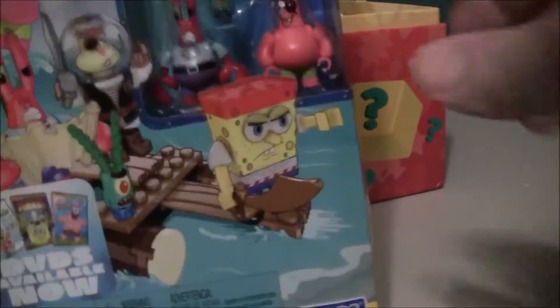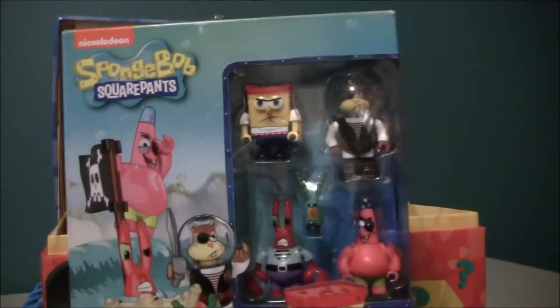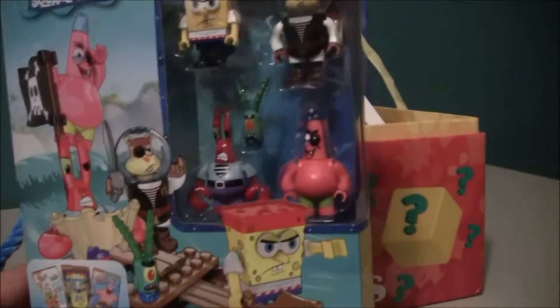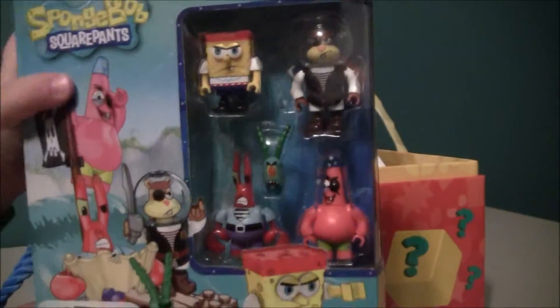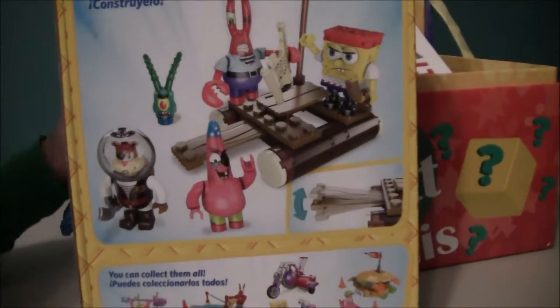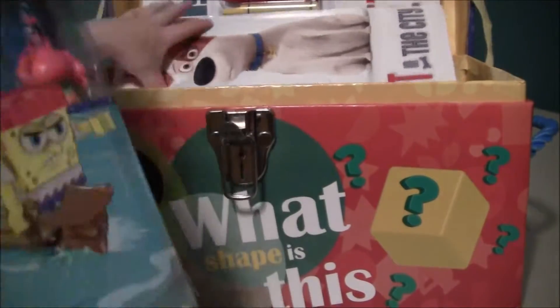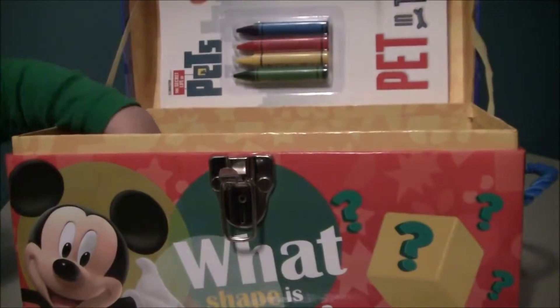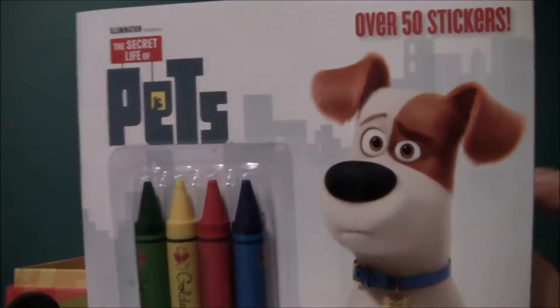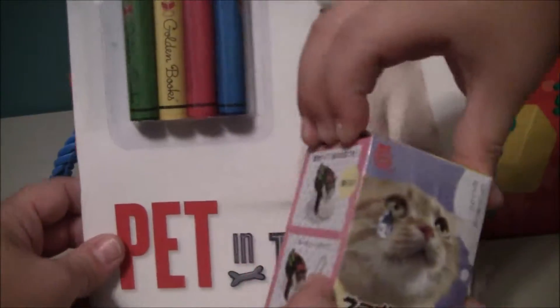I'm going to see what Toy Tut got. This is SpongeBob SquarePants Mega Bloks. Look, it's got SpongeBob and Sandy and Plankton and Mr. Krabs and Patrick. And it looks like it comes with all these — wait, it's totally sushi cat! Look at this, we have a sushi cat!